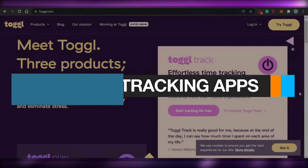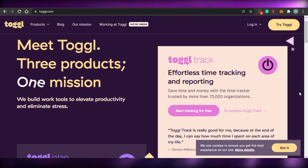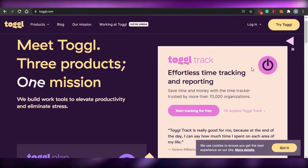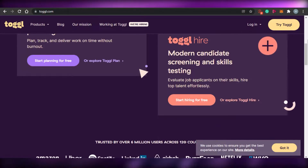Best time tracking apps. Hi guys, welcome back. Today I am going to be comparing Harvest, Toggl, Clockify, and Everr, and we'll figure out which one of these time tracking software is better for you to use to track your time and manage your tasks better. So let's get started.